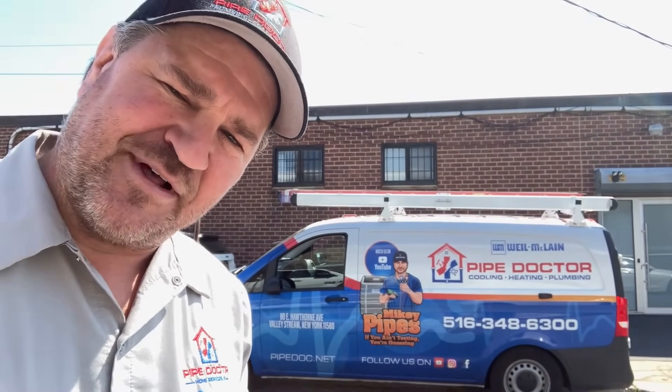All right ladies and gentlemen, another satisfied client — commercial, residential, Pipe Doctor does it all. Give me a call at 516-348-6300, or save time and book online at pipedoc.net. For a limited time, new commercial clients get a free annual backflow test with any commercial HVAC repair or maintenance. Thank you so much for watching, guys — be well, God bless, stay safe.